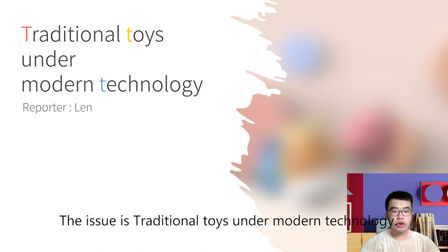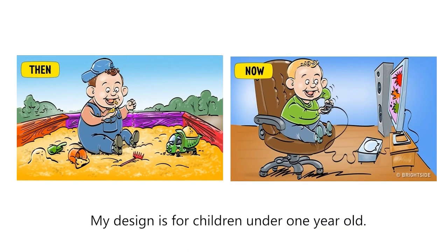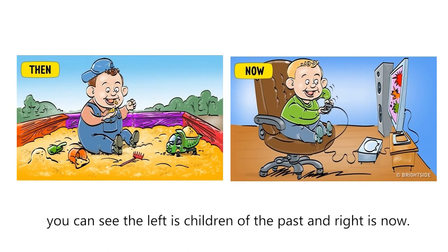The issue is traditional toys under modern technology. My design is for children under 1 year old. Look at the picture — you can see the left is children of the past, and the right is now.